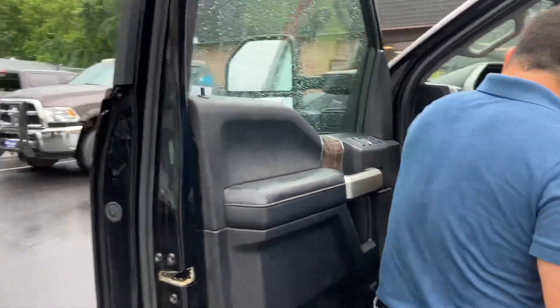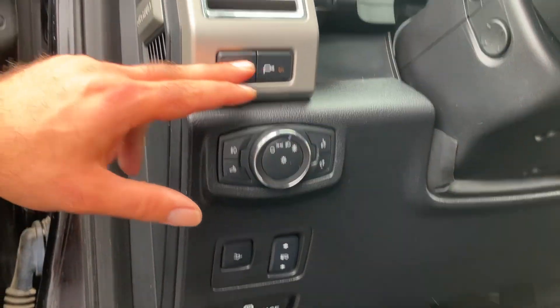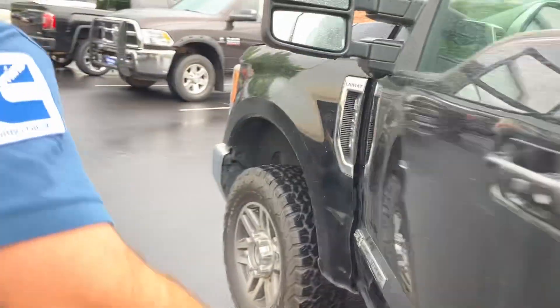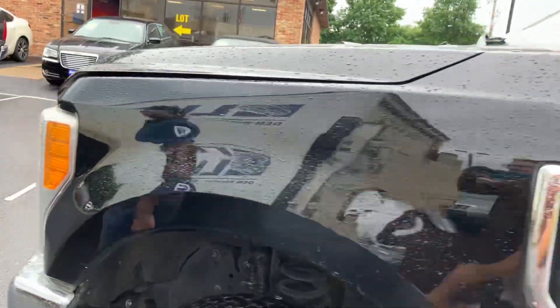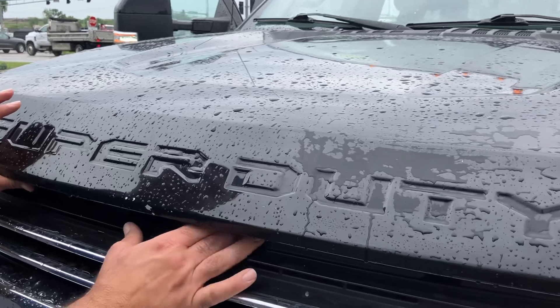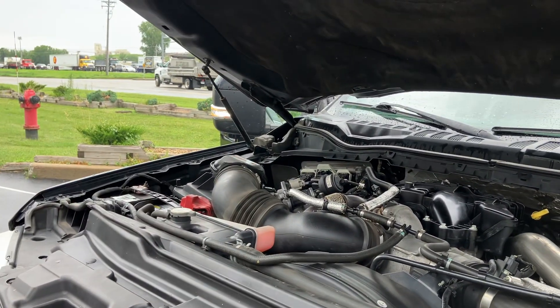You do get the adjustable foot pedals and the power tailgate release. These are the spotlights, and telescopic steering. Under the hood, the tank is full on this vehicle. Aside from the dent on the tailgate, the rest of the truck is clean. Engine sounds healthy, good batteries, recent oil change.